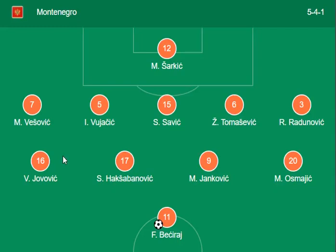Welcome back to the channel. This is a European qualifying round match between Montenegro and Turkey. Here is the lineup of both teams, starting with Montenegro.